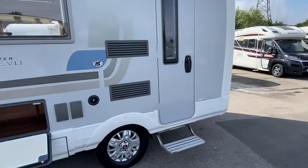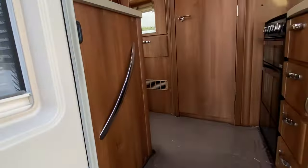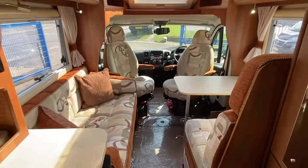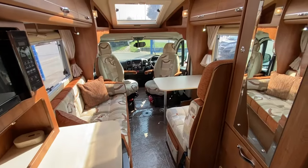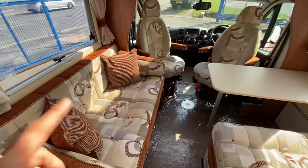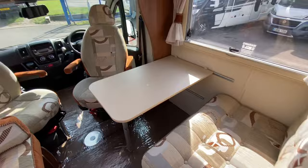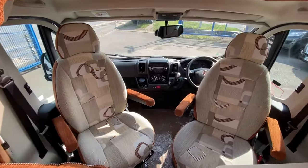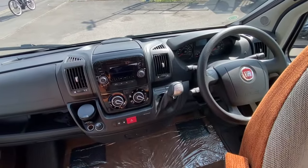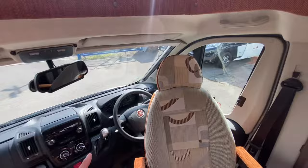It is a 2015, so around six or seven years old, but it is absolutely mint — very, very good condition, and hopefully you'll see inside it just continues that. Now, usually these Nueva Evos just have the two bench seats, but this one's quite cool because you can travel with four. You've still got your bench seat on the left-hand side, plus two swivel seats with seatbelts at the front. It sits on a 2.3-litre engine and has been upgraded to an automatic gearbox.